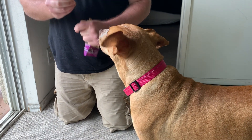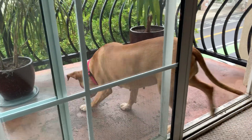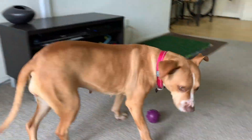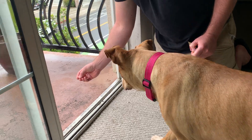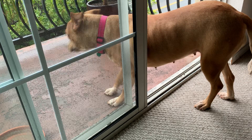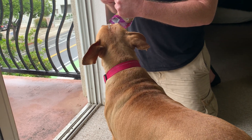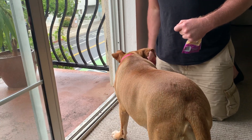That will help boost her self-esteem, and the exposure helps her just practice going outside and get a version of outside without it being overwhelming — without cars zinging by and scooters and skateboards and people. We started off by doing this in the hallway of the apartment building, which is a little bit outside without being on the street. It's a courtyard area — an easier version of being outside. You can see her tail's going; she's really liking this.